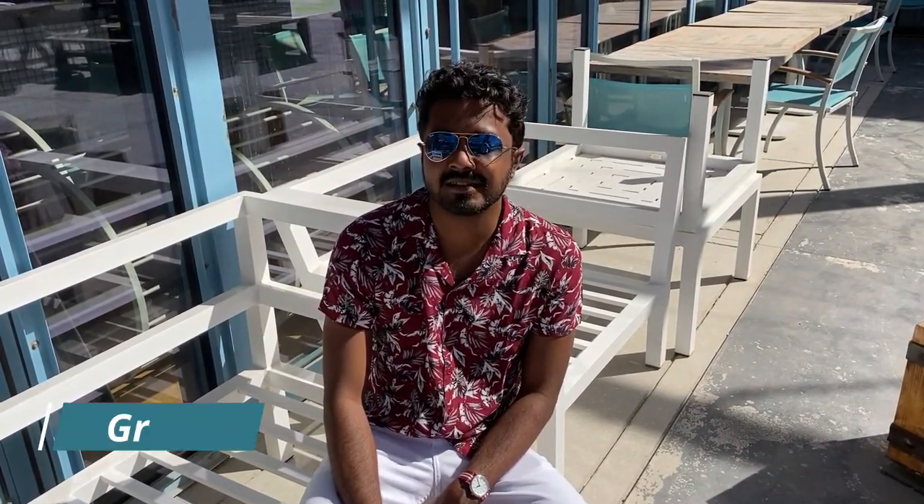To start off with aviators, here I have blue gradient aviators by Ray-Ban. These cool blue aviators give a different appeal as they suit the whole black sunglasses vibe.